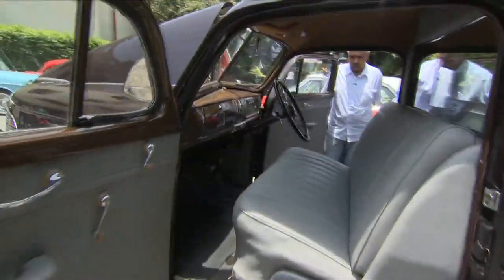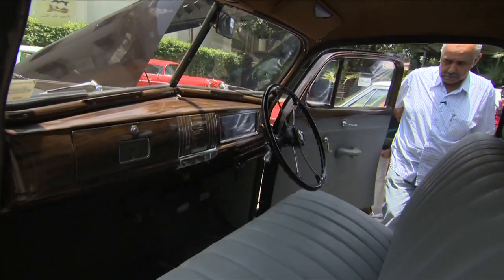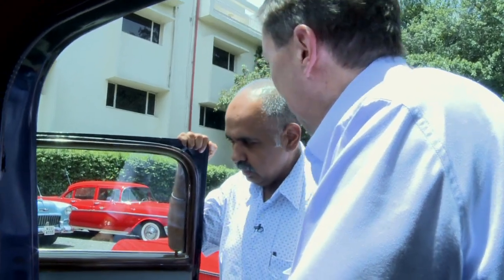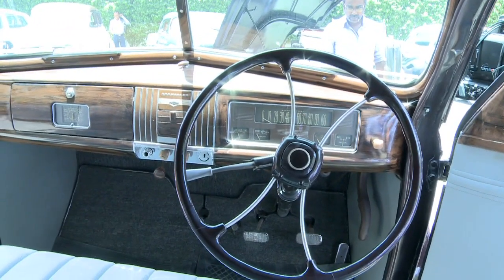You think about the 1930s as kind of the pinnacle of design in so many ways — furniture, aircraft, and automobiles. This specific car has, I feel, a lot of Art Deco elements inside it.